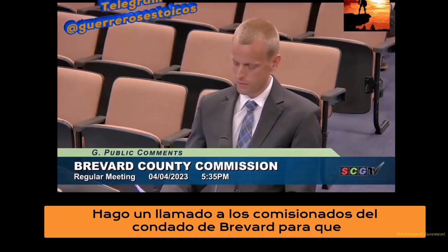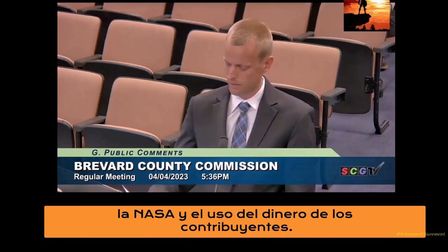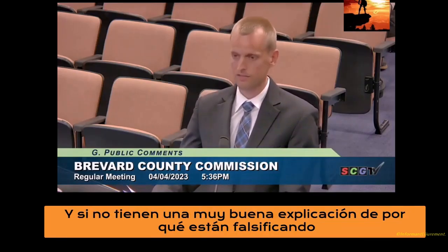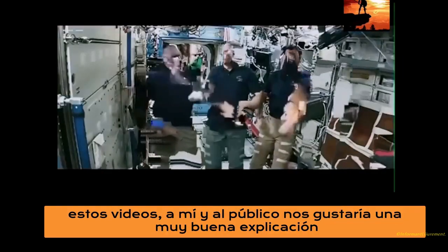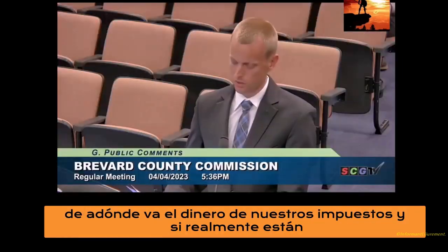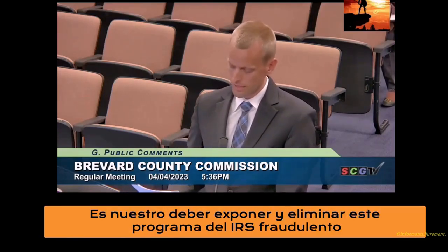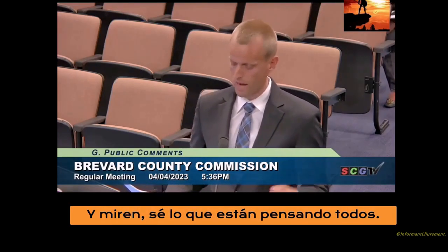I'm calling on the Brevard County Commissioners to open a full investigation into NASA's fraudulent practices and use of taxpayer dollars. It costs NASA $3 billion per year to operate the ISS. And if they don't have a good explanation as to why they're faking these videos, I and the public would like to know where our tax money is going. And if they are indeed faking it, it is our duty to expose and eliminate this fraudulent and astronomically wasteful ISS program.